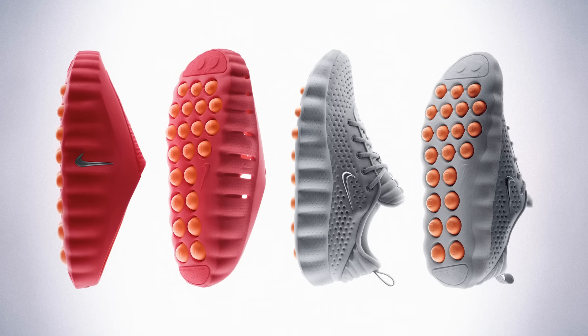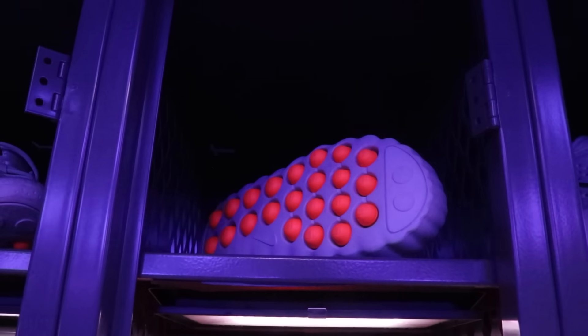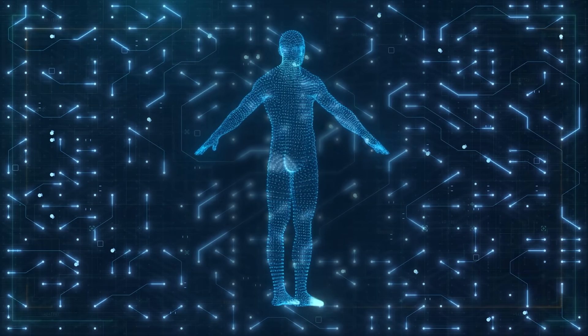A mind-altering shoe that activates athletes' senses and enhances the pre-game mindset. The goal is to allow athletes to lock in before a game. But this is just a first step of Nike looking at the entire body as a sensory organ and a canvas to play around with in sport technology.